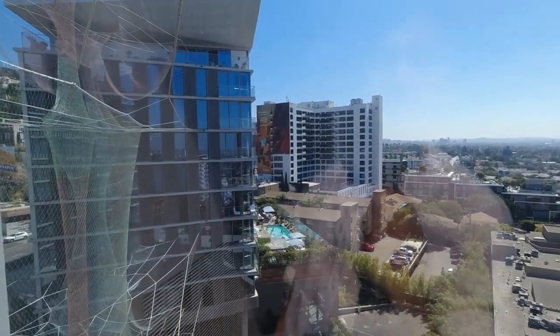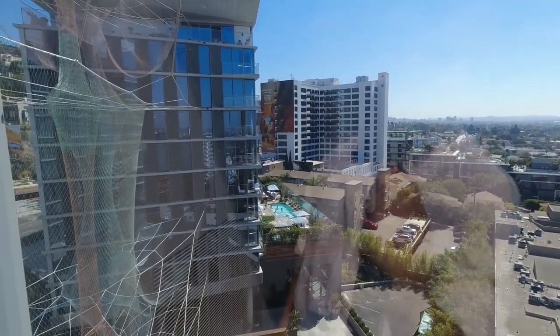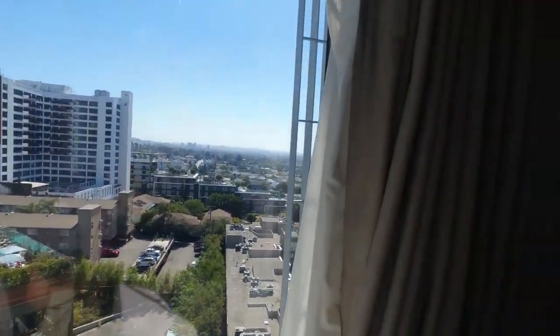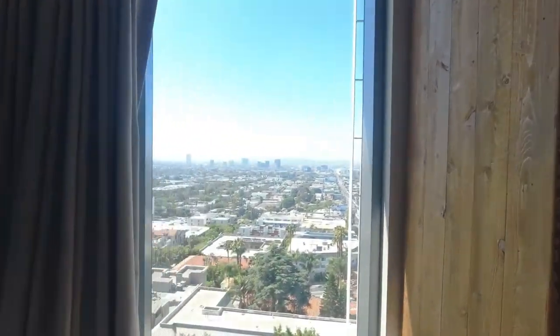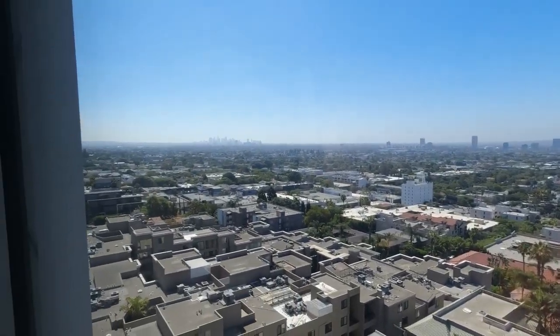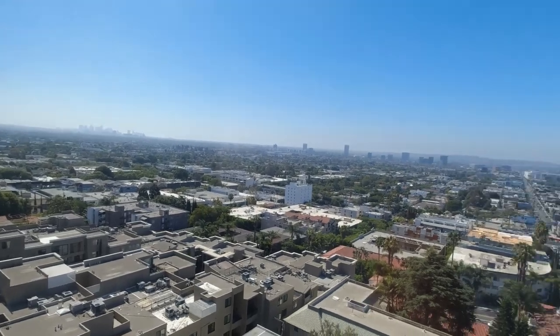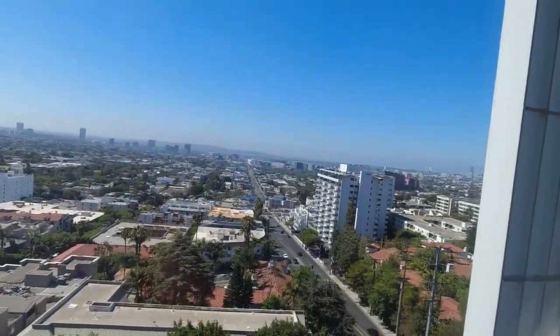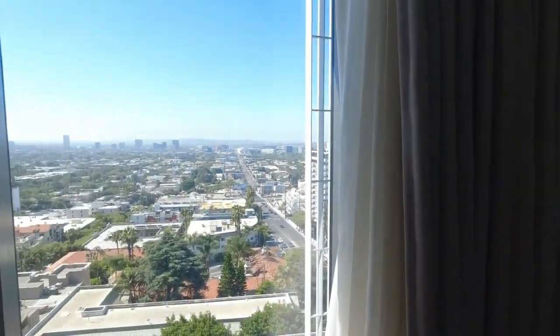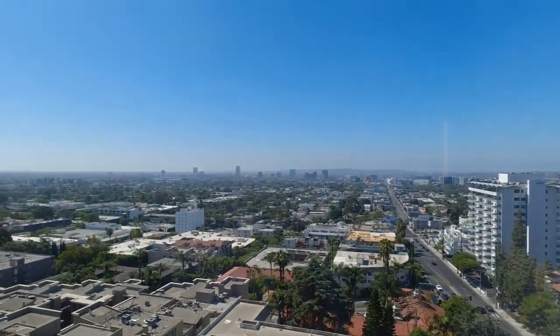There's the pool down there if you can see — the sun shining on it is pretty cool. This deck is pretty awesome down there. I was walking on that yesterday. This guy's working out over there. So that's one cool view. Here's another cool view — downtown over there during the day, West Hollywood. Pretty cool views.